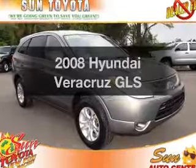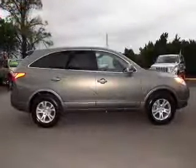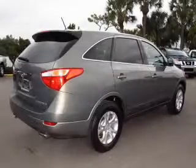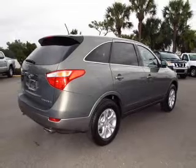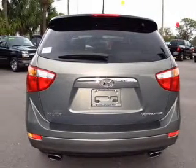Imagine yourself in this 2008 Hyundai Veracruz. This is the set of wheels you've been looking for, with a reliable six-cylinder engine connected to a smooth-shifting six-speed automatic transmission. Premium wheels lend a distinctive appearance, and the anti-lock braking system will keep you safe on the road.